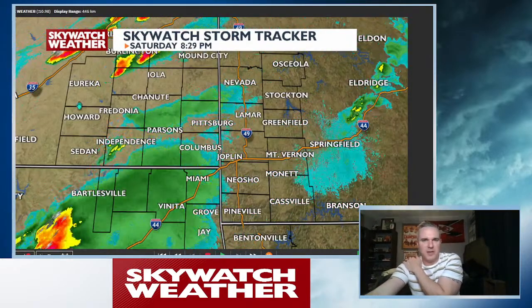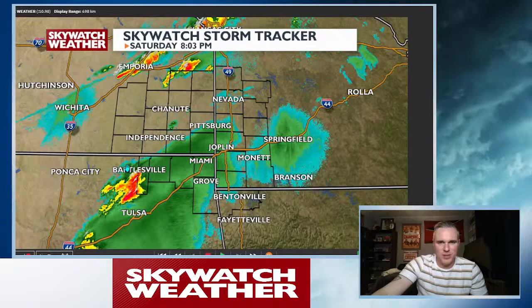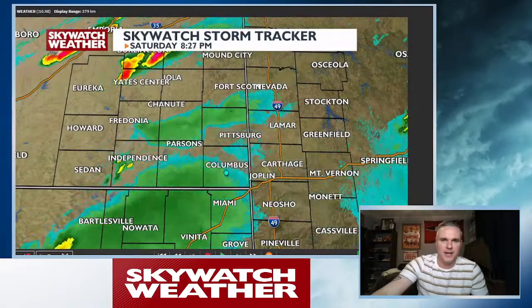We still have a little bit of a cap in place — a cap is the lid on the atmosphere — across southeastern Kansas. I've been watching this storm which has kind of popped up to the west of Bartlesville, and then it worked all the way up near Parsons. You can see it hasn't been able to do anything because we're still in a little bit of a capped environment.